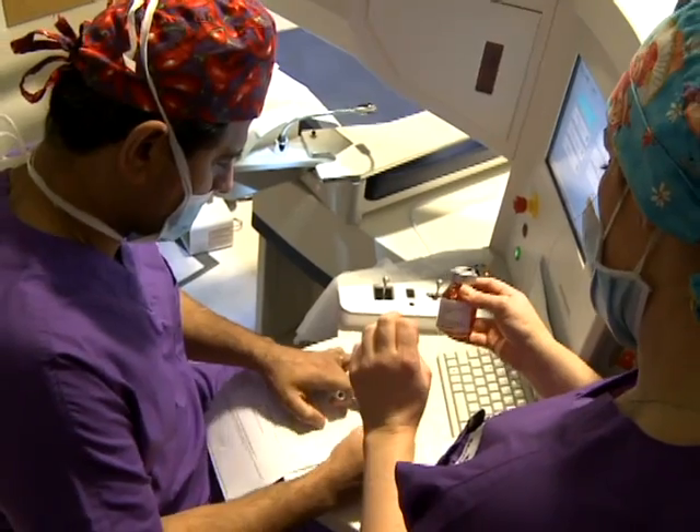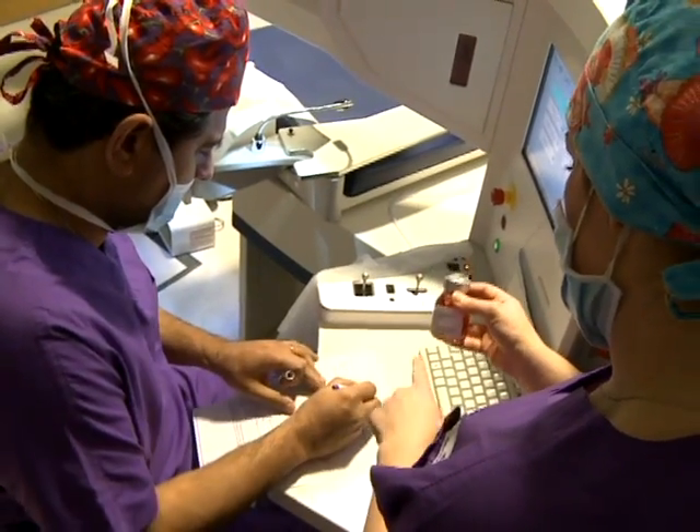Either all of it, depending on where the problem lies, or parts of it. And more and more now, with modern surgery, we're replacing only the bits that are abnormal, and transplanting with tissue that's been donated by somebody who's died. So we take their corneas, we go through an eye banking process to make sure that the quality of the cornea is good, and it's suitable for transplantation.